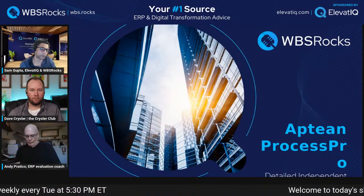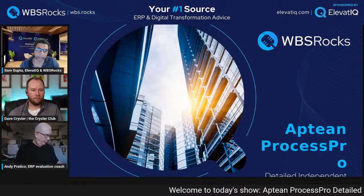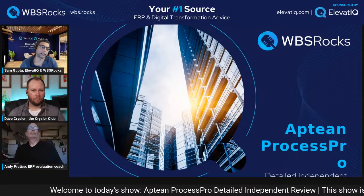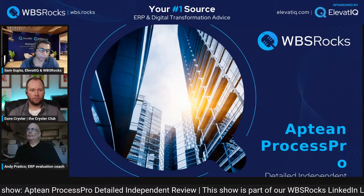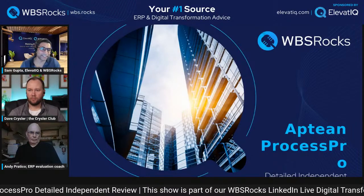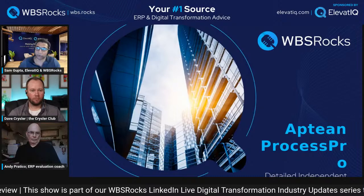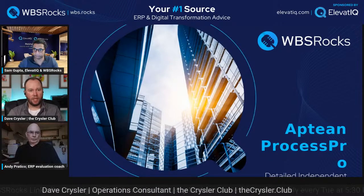Before we do that, we are going to start with everybody's intros. I am going to start with my intro. If you don't know me, I'm your host and principal at Elevate IQ. Elevate IQ is an independent ERP and digital transformation consulting firm. On that note, I'm going to move to Dave for his intro.